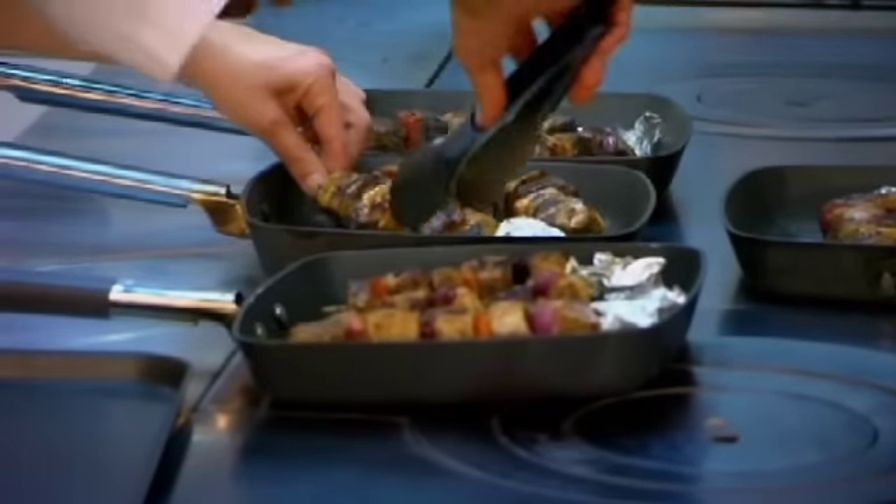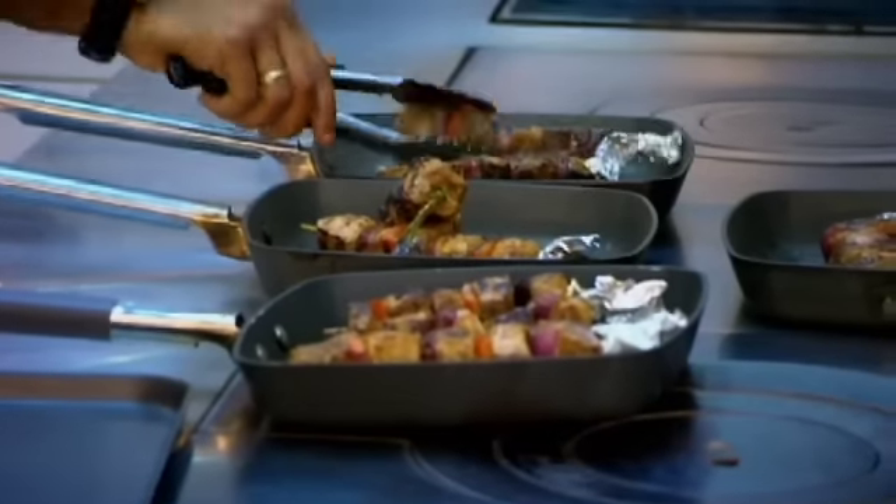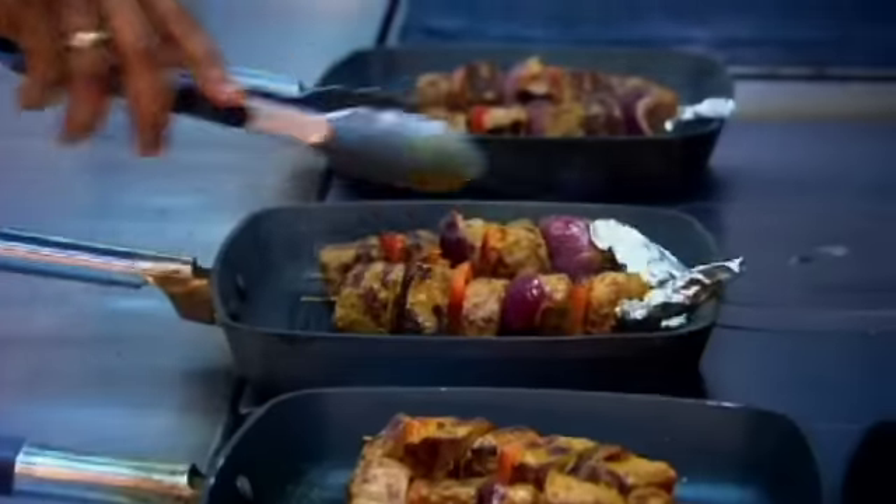Ernesto griddles his kebab until it's charred on the outside. This is definitely the first time a kebab has been served at Royal Hospital Road. It's something I'd expect to see on the menu at Santa Maria, but today I'm looking for a dish worthy of a three-Michelin-star restaurant.